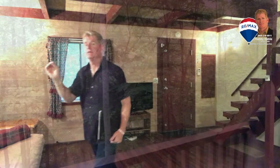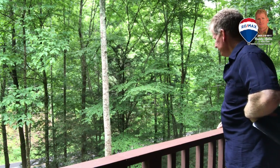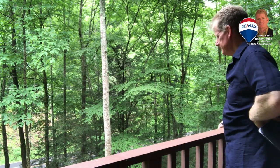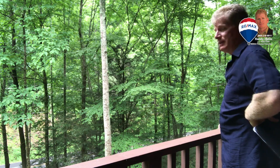Before we head upstairs, let me show you this balcony outside so you can see what I'm talking about — catching the ambiance of the wildlife. Listen to the birds and hear that babbling creek. This is really nice.